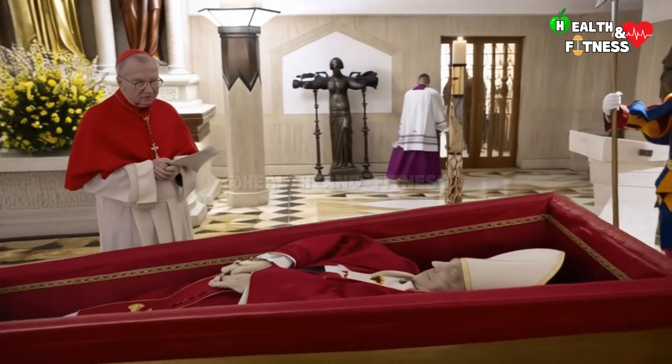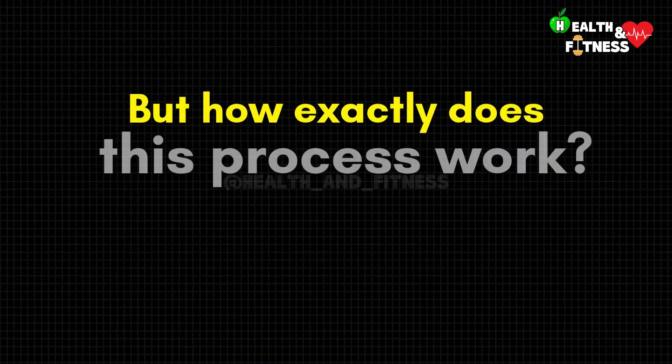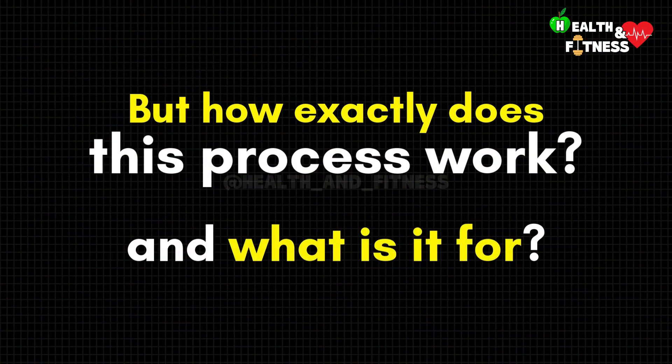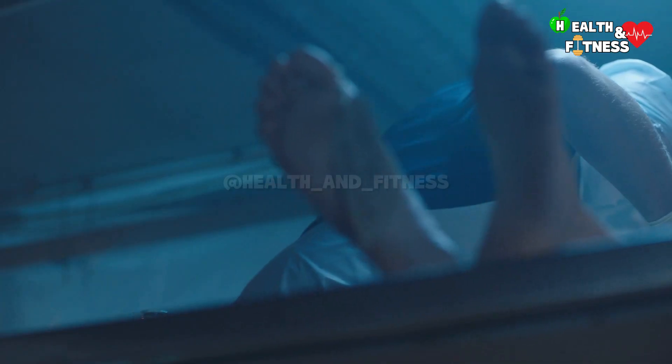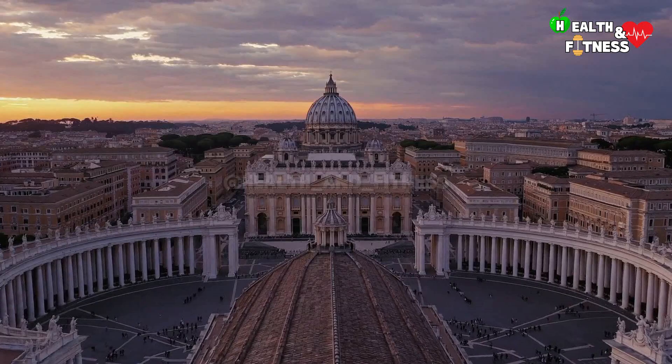The pontiff's body was subjected to a particular post-mortem technique known as thanatopraxy. But how exactly does this process work and what is it for? In this video, we will explore this body preservation technique that has been hidden behind the doors of the Holy See for decades now.